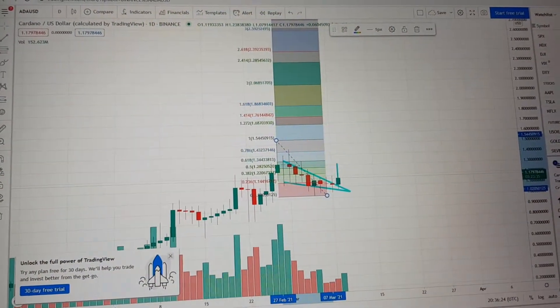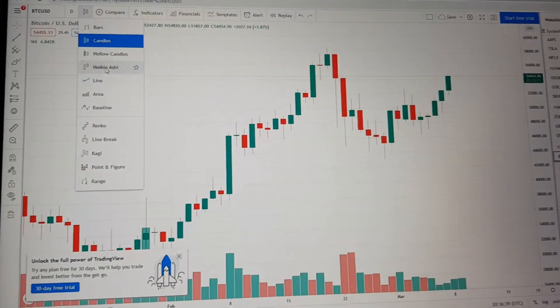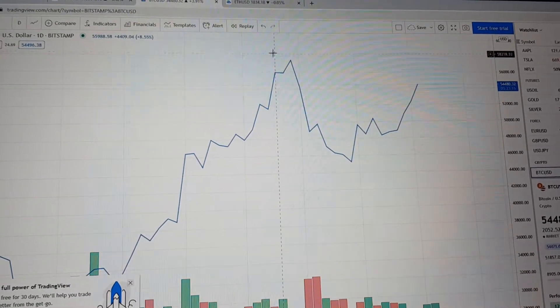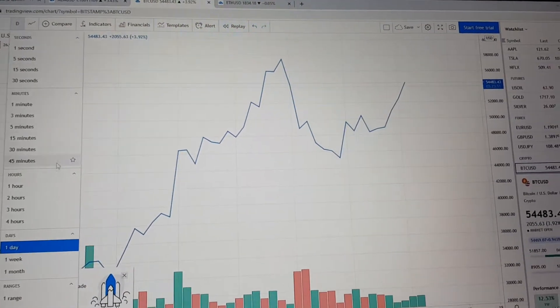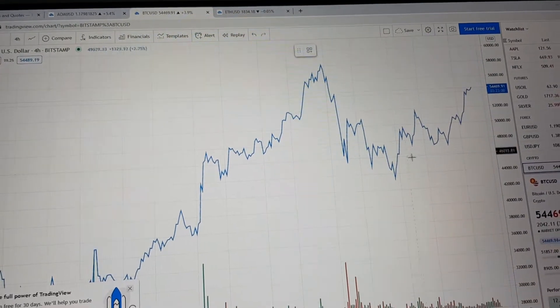Alright, let's move on to Bitcoin. I've zoomed in again and I want to show you something we haven't done before — let me grab a line chart. On the line chart you can see more or less that there's a W forming. And if I zoom in to the 4-hourlies and then zoom out a little bit, we can see that we have a head and shoulders pattern.